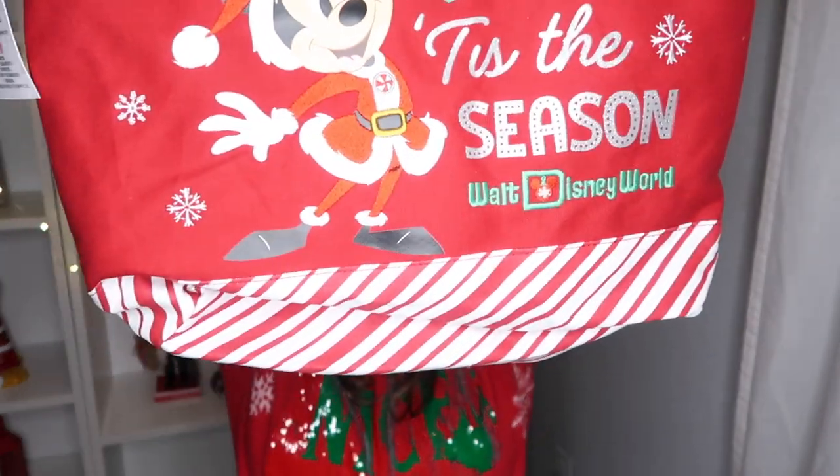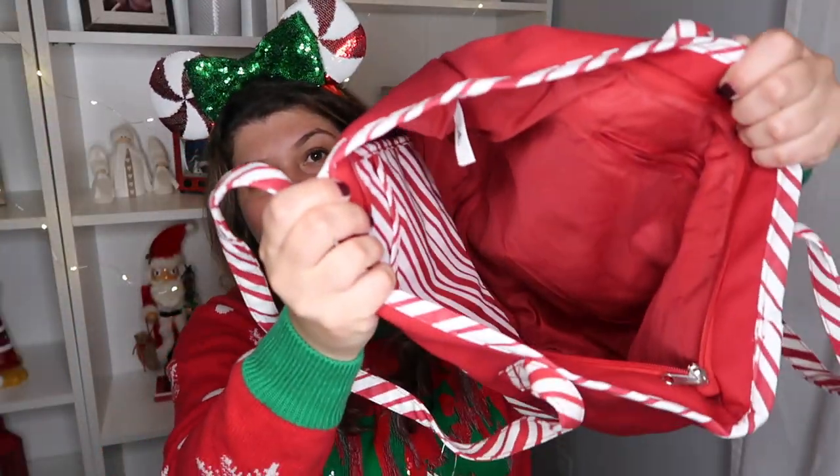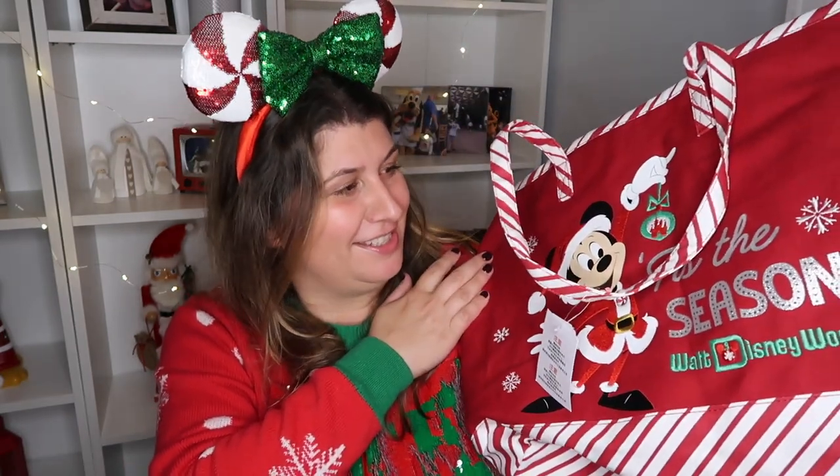The next lovely item I have is this beautiful tote bag. It's so nice and the inside is just so good with lots of pockets. This is also going to be in our giveaway. I think it is just super, super adorable. I'm telling you guys, this giveaway is gonna be epic.